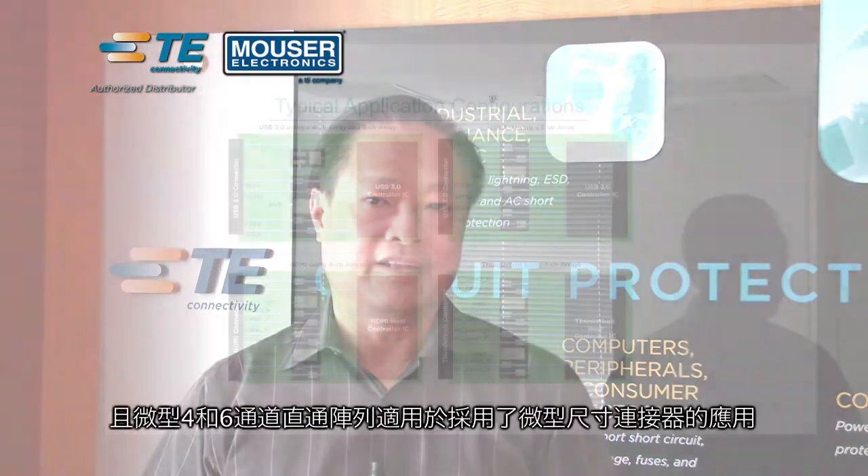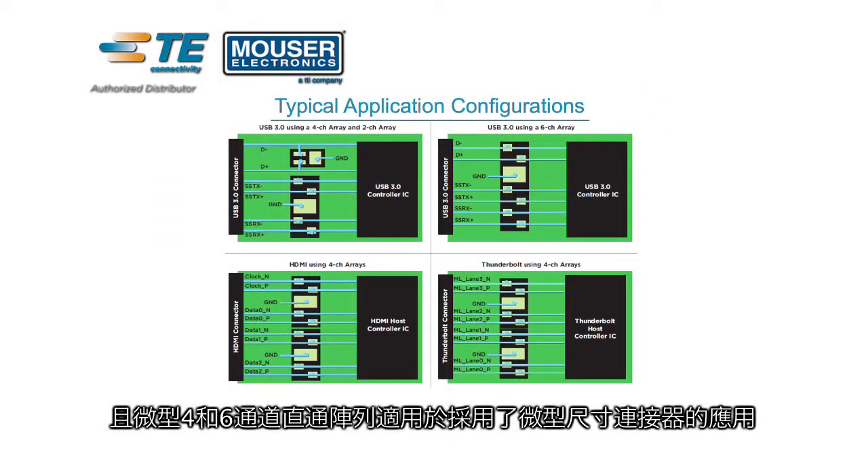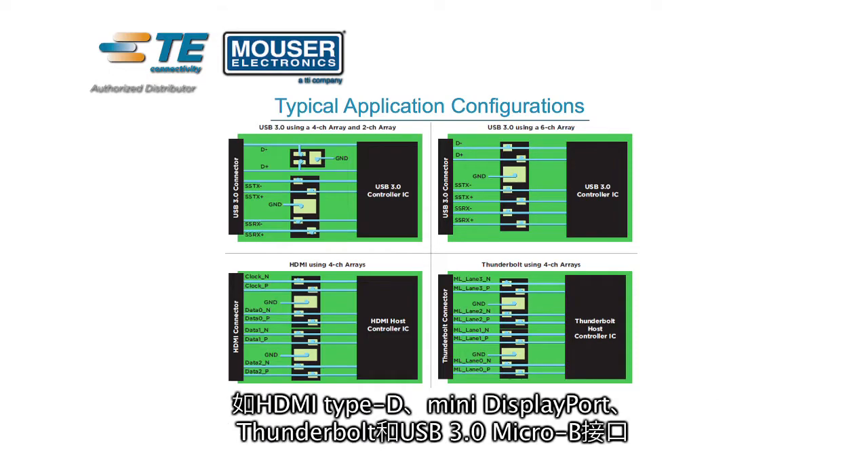The flow-through design also helps routing the PCB for matched impedance, high-speed data lines. The 4 and 6 channel flow-through arrays are suitable for applications using miniature-sized connectors such as HDMI Type-D, Mini DisplayPort, Thunderbolt, and USB 3.0 Micro-B connectors.